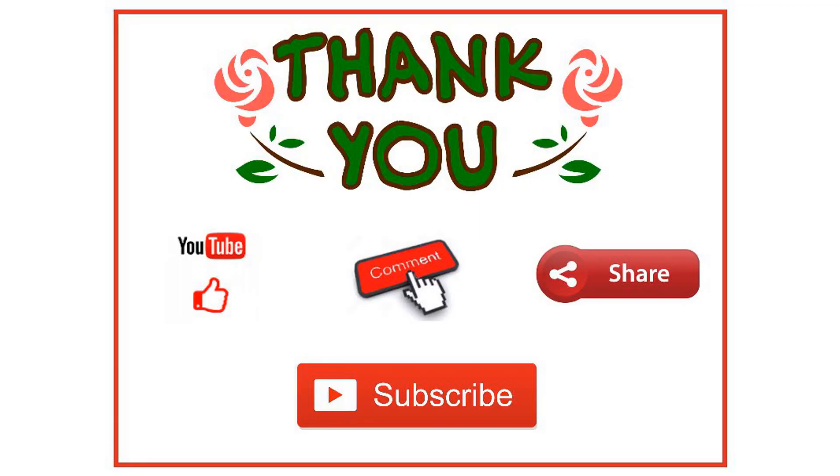Thank you for watching this video. If you enjoyed it, please like it below, leave a comment, and share it with your friends on social media — especially those friends who love airplanes and aviation. Please subscribe to my channel so you can watch more such videos. And if you've already subscribed, thank you. Till next time, bye bye.